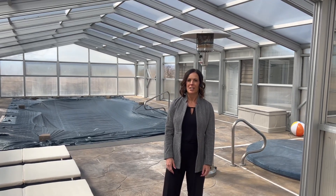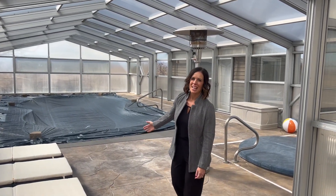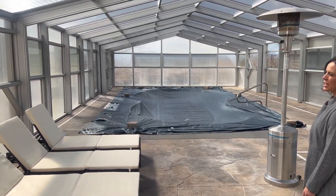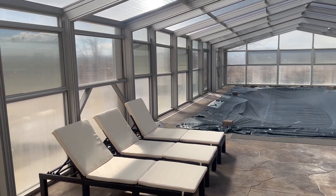Most people have to go on vacation to relax by the pool, but not here. You can enjoy it any day or time you want with a heated pool, hot tub, and sliding doors that open to the backyard.